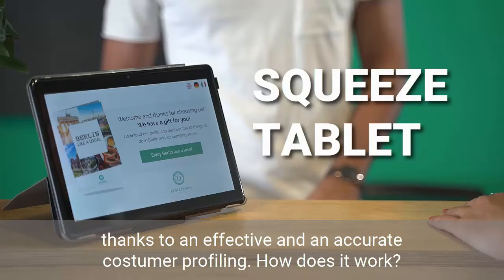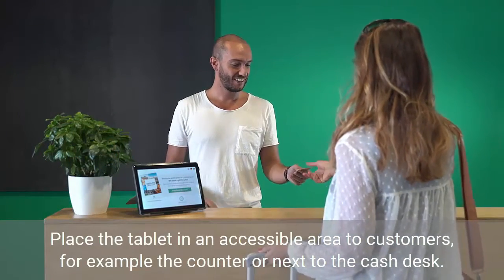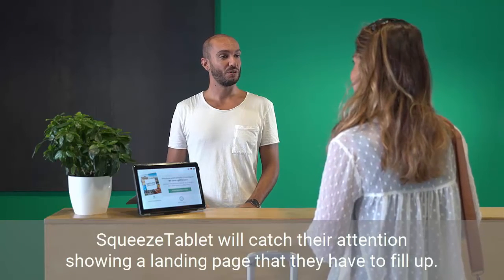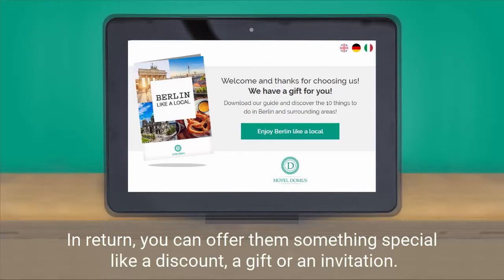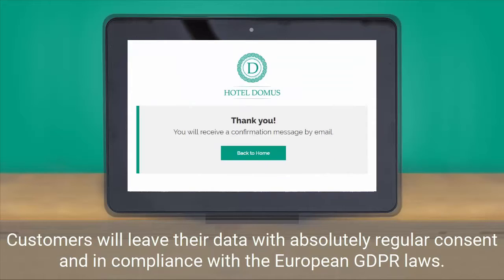How does it work? Place the tablet in an accessible area for customers, for example the counter or next to the cash desk. SqueezeTablet will catch their attention, showing a landing page that they have to fill out. In return, you can offer them something special, like a discount, a gift or an invitation. Customers will leave their data with absolutely regular consent and in compliance with European GDPR laws.